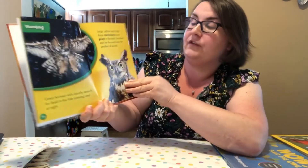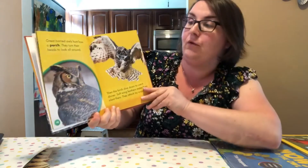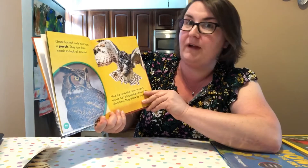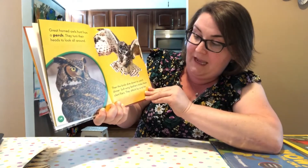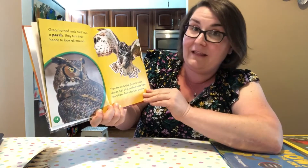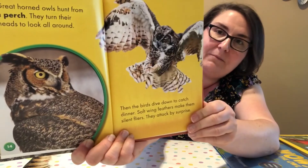Excellent ears let the owls hear the smallest sounds — that helps them with hunting and finding prey. Great horned owls hunt from a perch and turn their heads to look all around — something really unique they can do. Then the birds dive down to catch dinner. Soft wing feathers make them silent flyers, so they attack by surprise. If they're very quiet, their prey can't hear them coming.